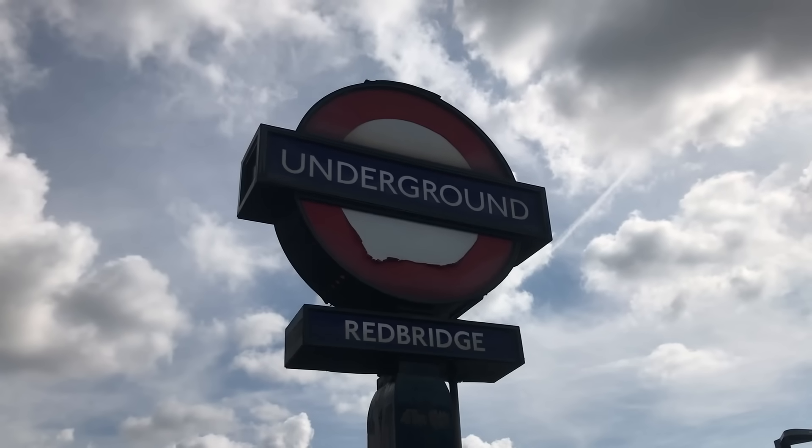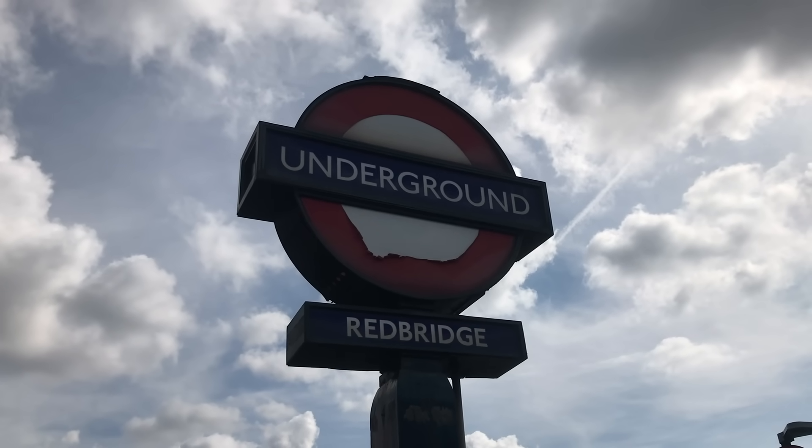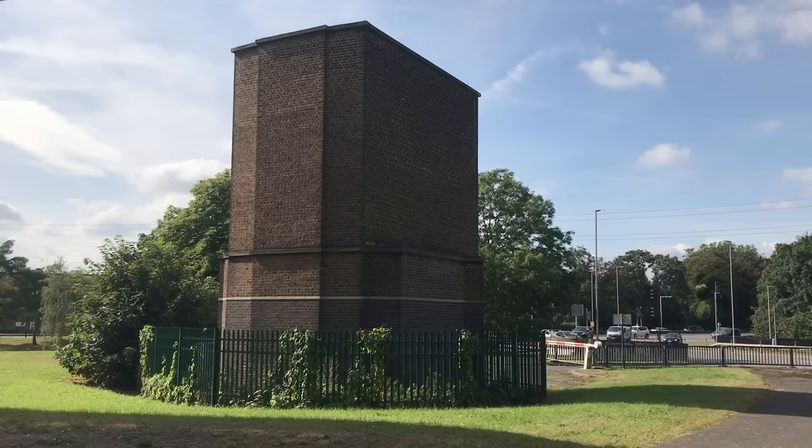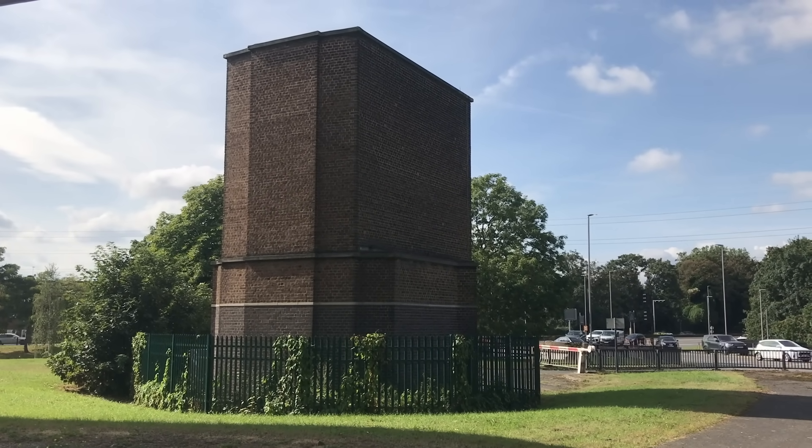Counter to that is the fact that the existence of a ventilation shaft does not equal a station entrance. At Redbridge, for example, there are ventilation shafts quite some distance from the station entrance.